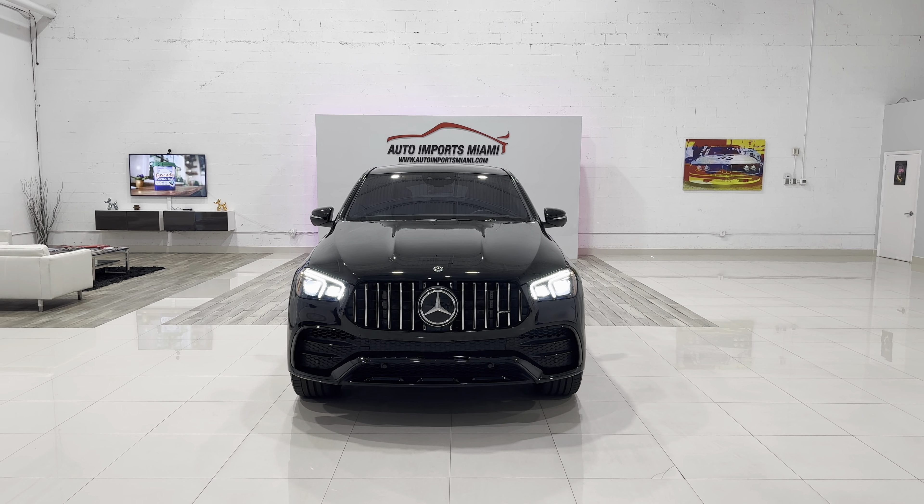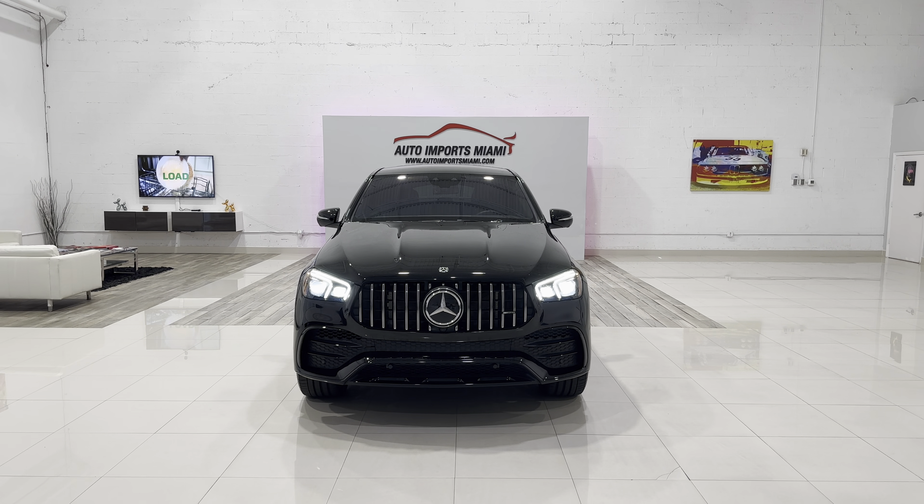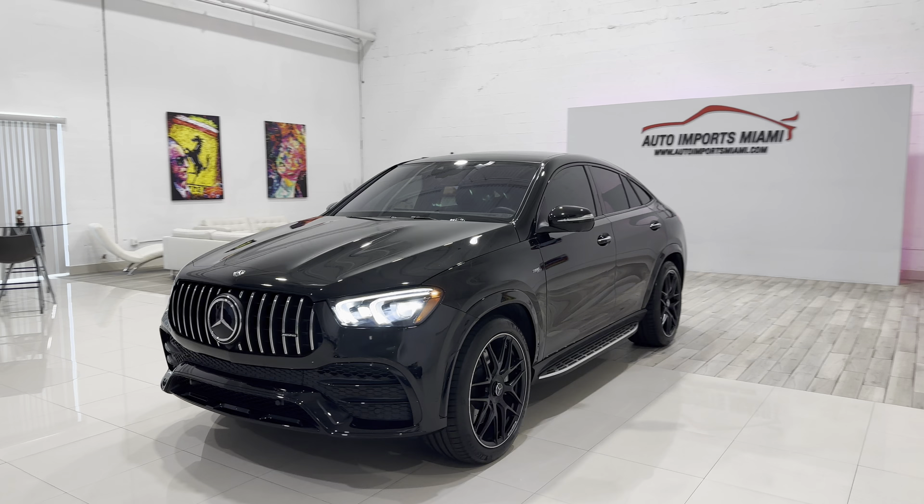We're looking at a 2021 Mercedes-Benz AMG GLE 53 with only 10k miles.